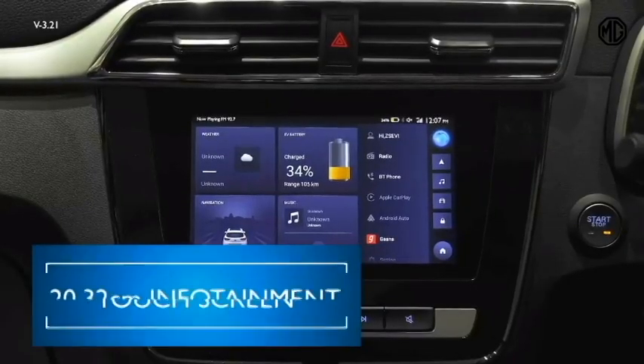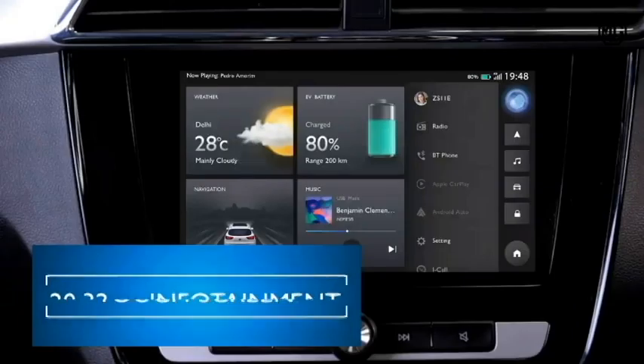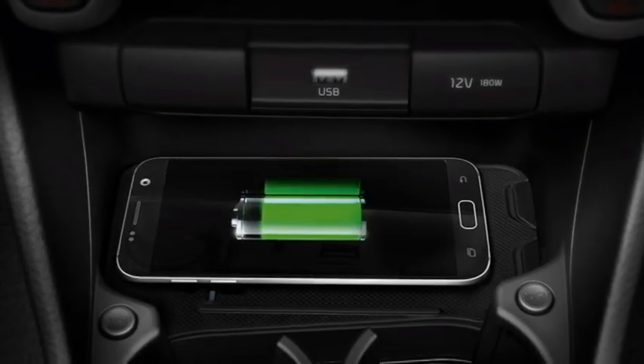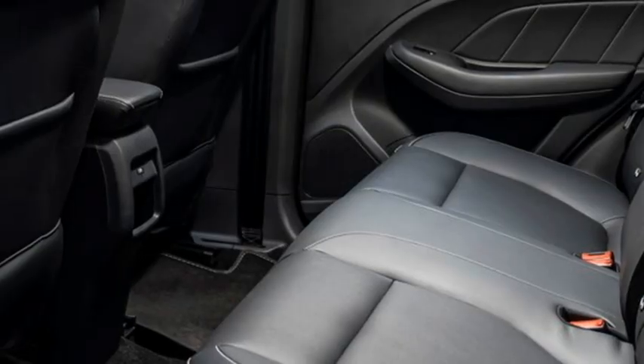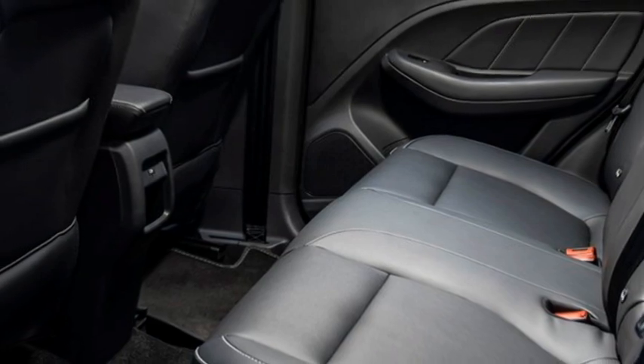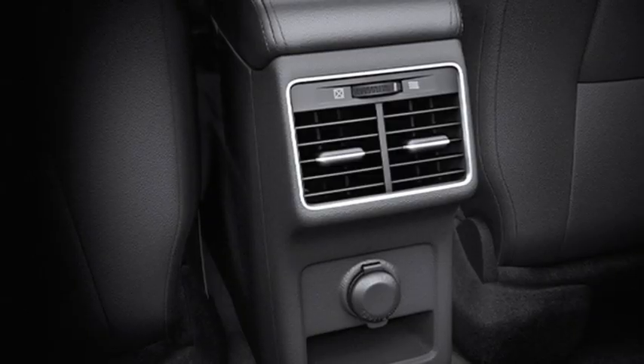An 8-inch touchscreen infotainment system with Apple CarPlay and Android Auto along with Bluetooth and navigation, a wireless smartphone charger, multiple drive modes, a premium sound system with remote trunk opener, front and rear cup holders, and dual-zone auto climate control with rear AC vents and USB port.